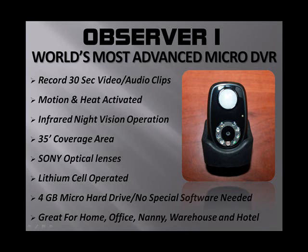It's powered by a USB cord that can be plugged into your computer or an AC adapter that goes into the wall, or a lithium cell battery that you can use for up to 7 to 15 days depending on your usage. It also has a power-packed 4-gigabyte micro hard drive. No special software needed — just plug it, play it, record it, and put it directly into your computer system, Mac or PC.